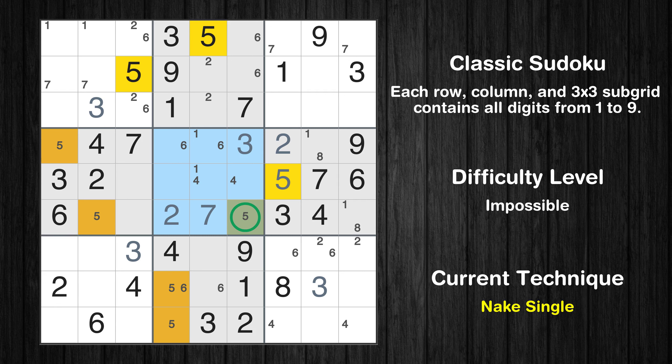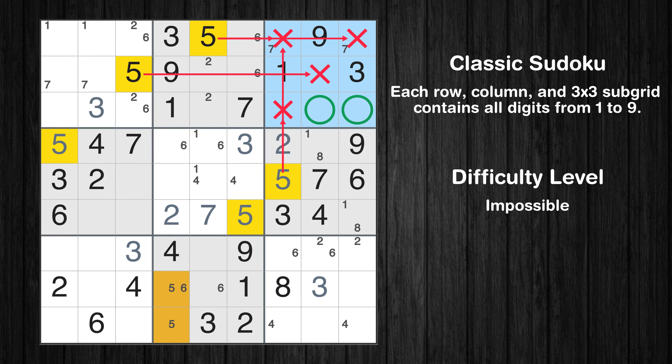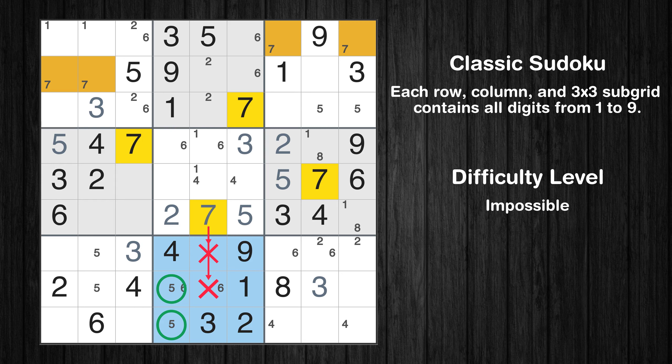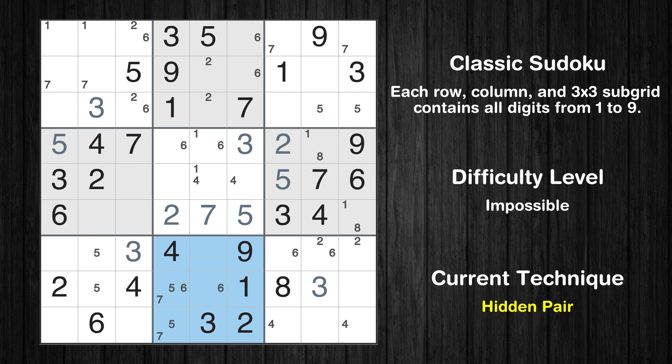Only two positions left in the seventh box where value 5 can be placed. Only two positions left in the eighth box where value 7 can be placed. There is a hidden pair in box 8. Notice how the candidates 5 and 7 occur in only two cells in this box. We have two candidates and only two cells where they can be placed in box 8. Therefore all other candidates can be removed from these two cells.